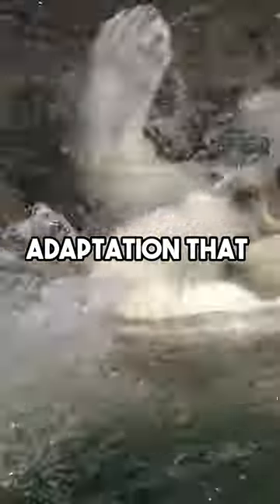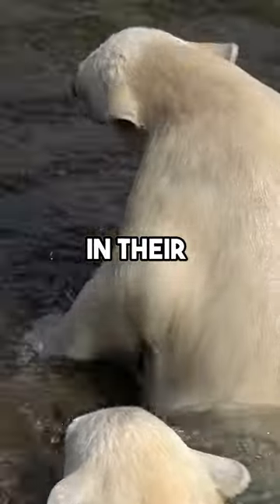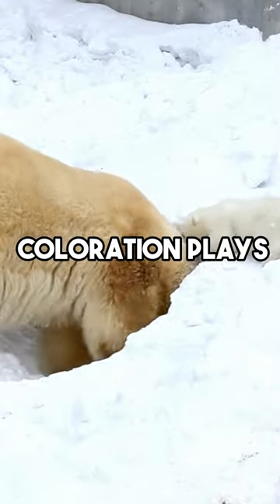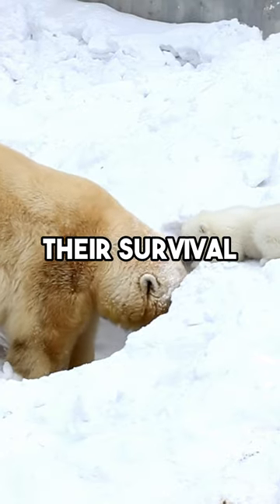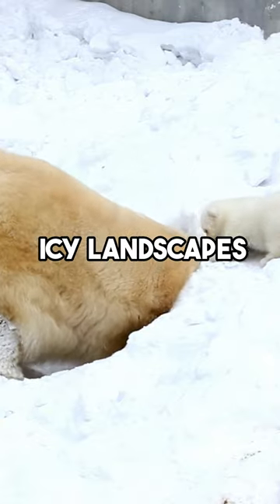This black skin is an important adaptation that helps them absorb and retain heat from the sun in their frigid Arctic habitat. This remarkable contrast in coloration plays a crucial role in their survival, allowing them to stay warm while hunting and roaming the icy landscapes.